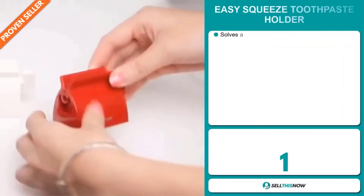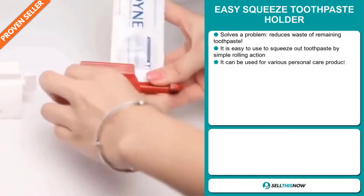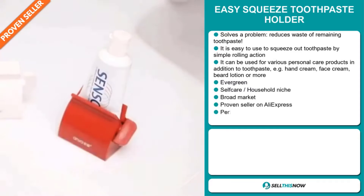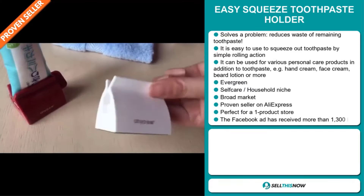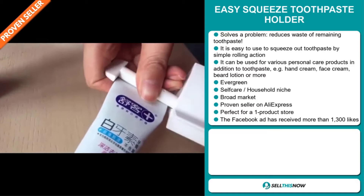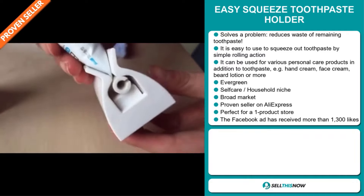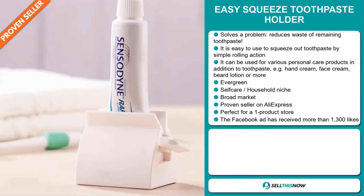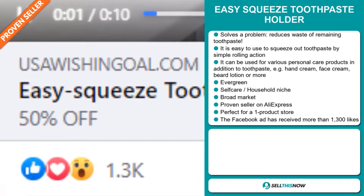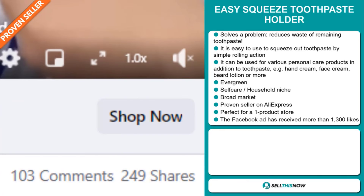Our next product is the Easy Squeeze Toothpaste Holder. This is a problem solver. It reduces waste of remaining toothpaste, and it's easy to use — you simply squeeze out the toothpaste with a rolling action. It can be used for various personal care products in addition to toothpaste, like hand cream, face cream, beard lotion, and more. It's an evergreen product, which means you can sell this all year round. It falls under the self-care household niche market, and we also think that this item has a broad market base. It's a proven seller on AliExpress with many, many orders, and it's perfect for a one product store. And finally, the Facebook ad has received more than 1,300 likes.